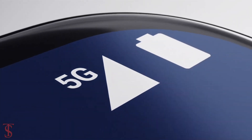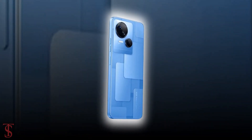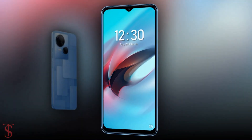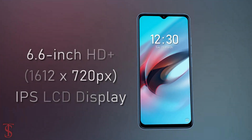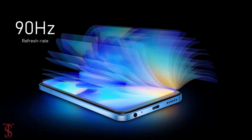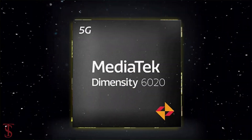Chinese smartphone maker Techno has launched its first 5G-enabled smartphone in India called the Techno Spark 10, with a gauge tally-shaped panel design. The Techno Spark 10 5G features a tall 6.6-inch HD Plus display with up to 90Hz refresh rate support.